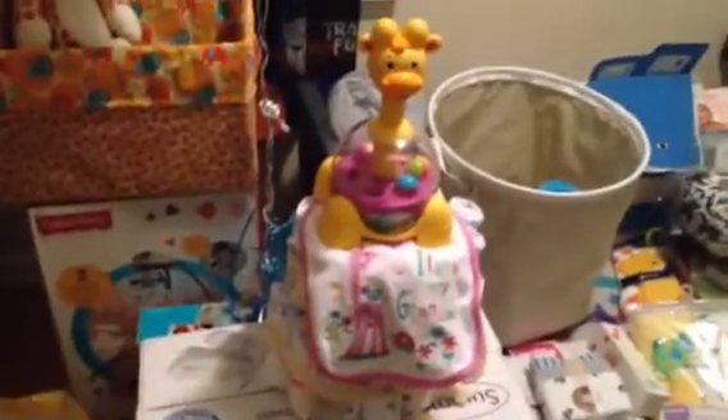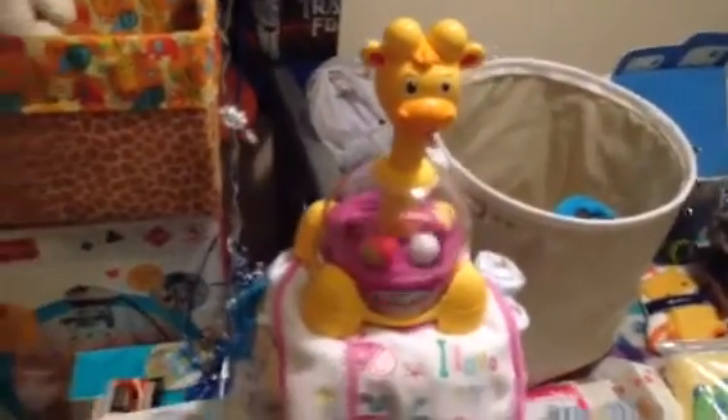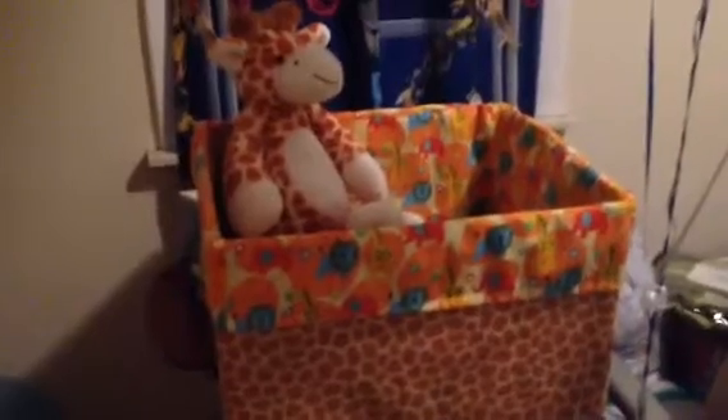This is a diaper cake that someone made for me — a baby bib with a little toy. It's really cute; it's got papers all around it with a board and stuff. This little box with jungle animals on it — someone made this for me, the fabric, and put it over a box. That is really, really cute and so nice — very good quality.